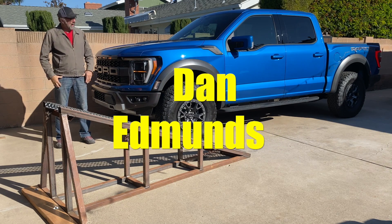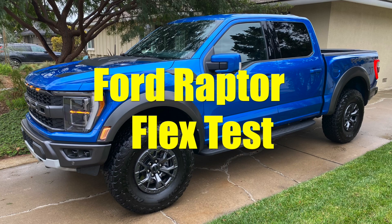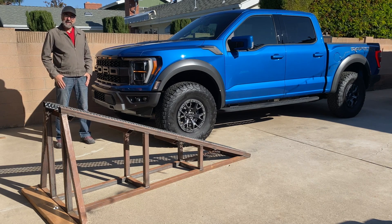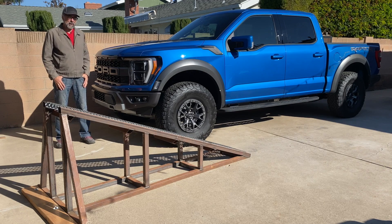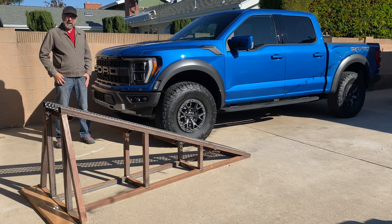Hi everyone, Dan Edmonds here, and this is a new third generation F-150 Raptor. The big difference for this generation is coil spring rear suspension, so I'm really interested to see how it does on my Flex Index ramp. I've already measured the Ram 1500 TRX, and it has coil rear suspension as well, so let's see how this one matches up.